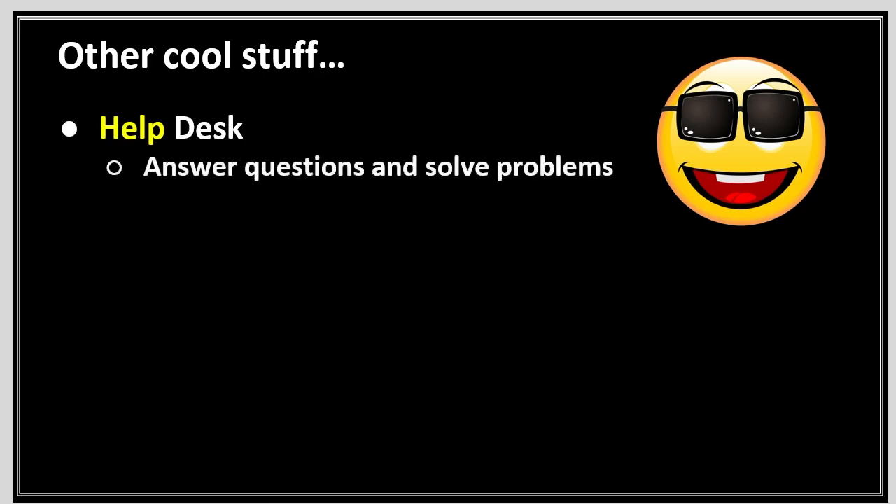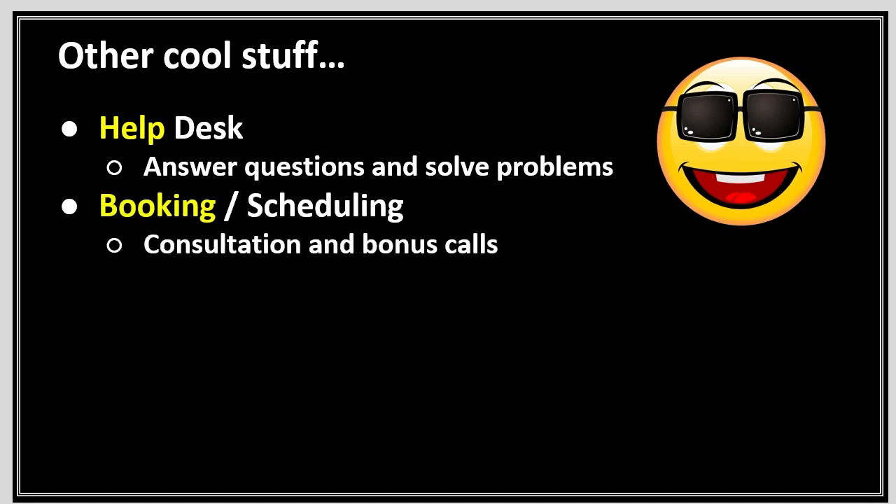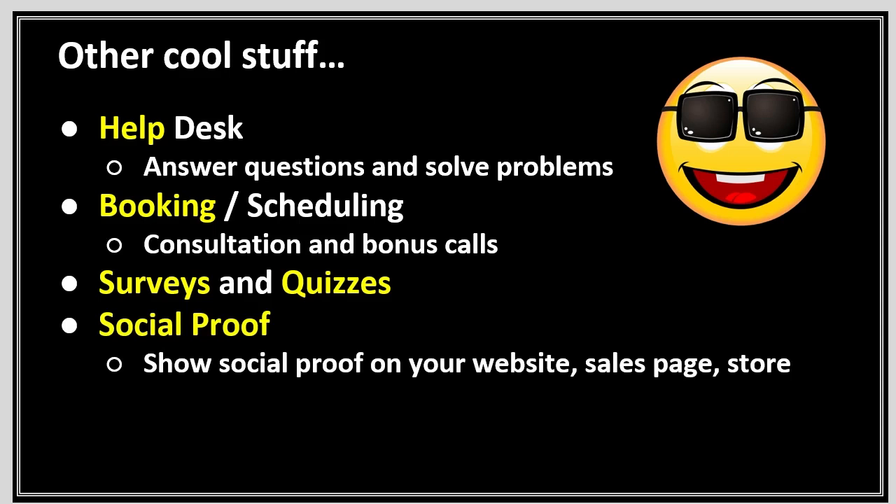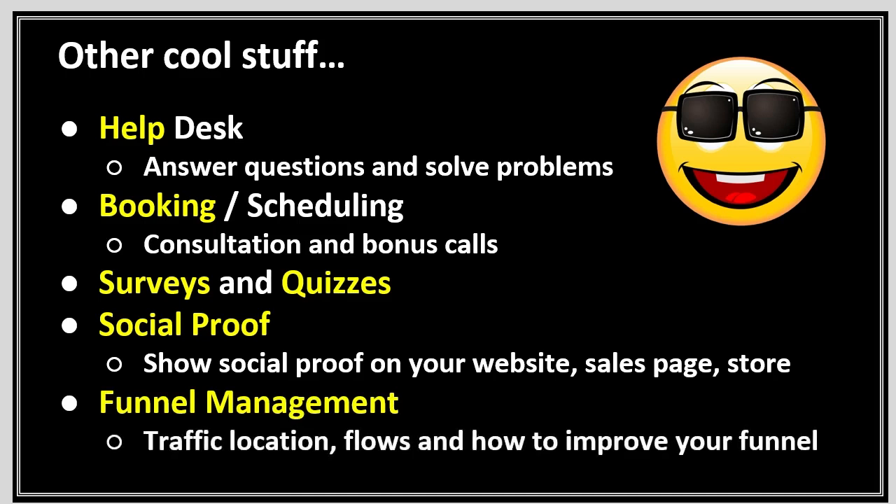Other cool features you could have within your platform: Help Desk — how people contact you, answer questions, and solve problems for your clients. Booking and scheduling — how you can do consultations and bonus calls. Surveys and quizzes — to know what your audience's questions are. Social proof on your website, your sales page, your store. Funnel management — looking at where your traffic's coming from, how it flows, how you can improve your funnel, where it falls off, and whether your audience is on Facebook, Twitter, or wherever.